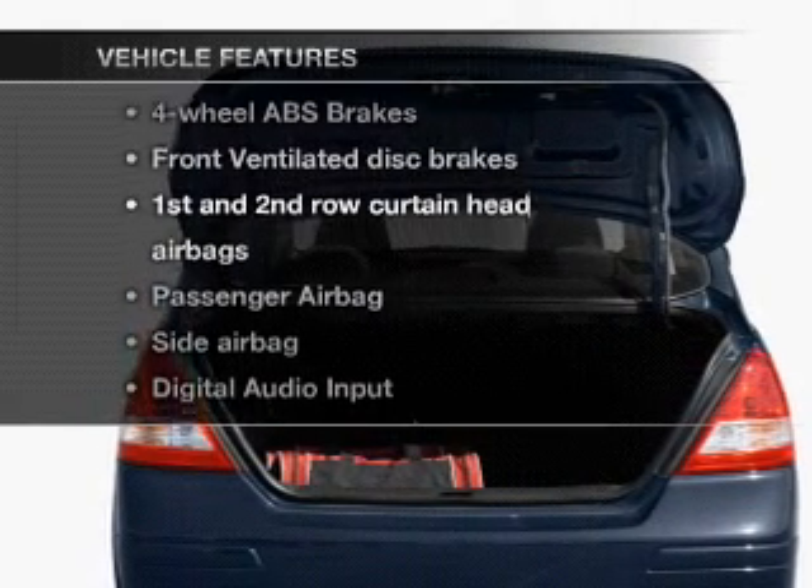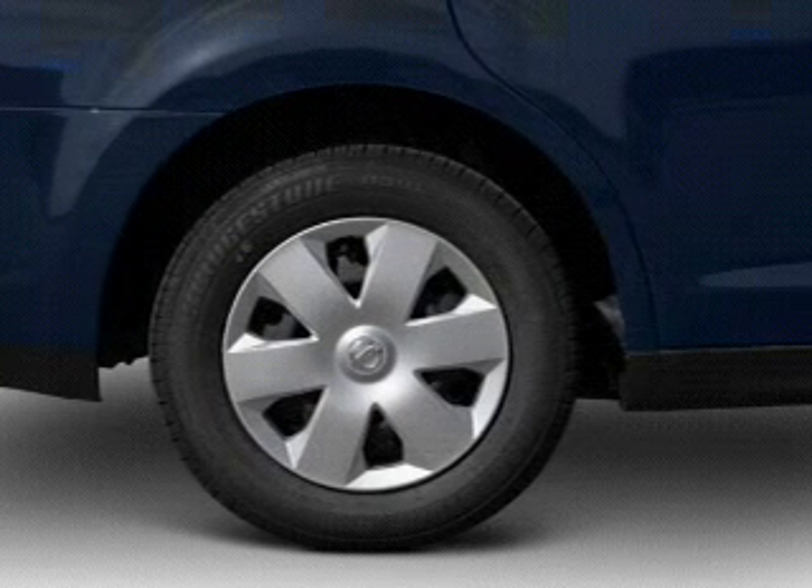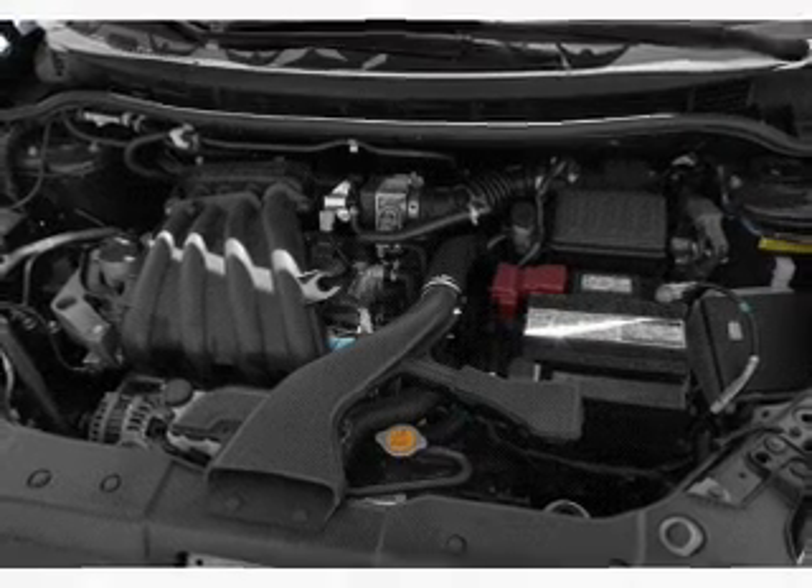Enjoy these notable features included in this vehicle: an AM-FM stereo with a CD player, power mirrors, power steering, an adjustable tilt steering wheel, and air conditioning.